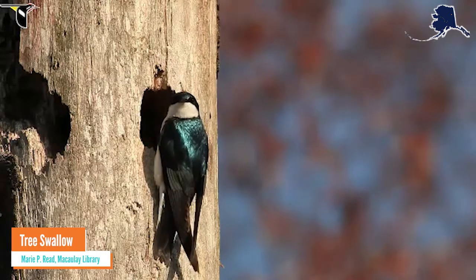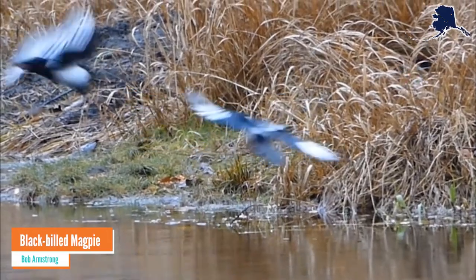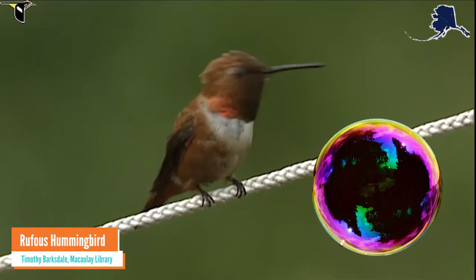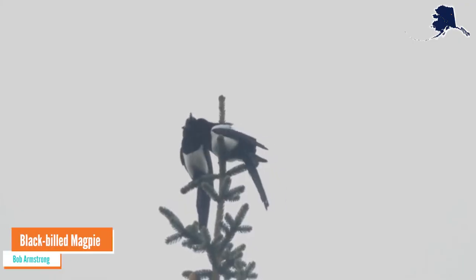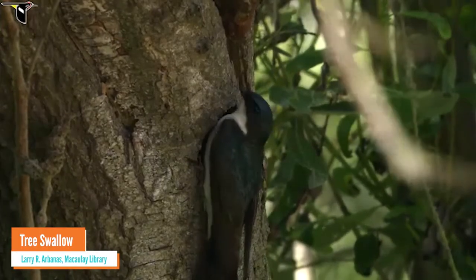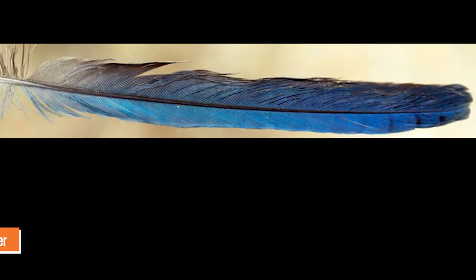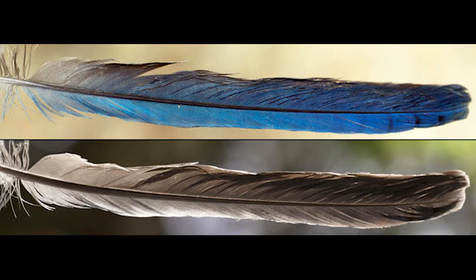Blue and iridescent feathers get their color from light reflecting off of microscopic structures in the feathers, not unlike how a soap bubble gets its color. Without the right lighting, the vibrant colors disappear. Under light, a Steller's Jay feather looks bright blue. When lit from behind, that same feather looks brown.